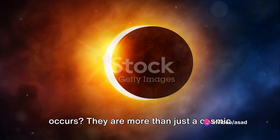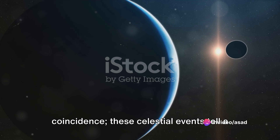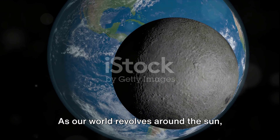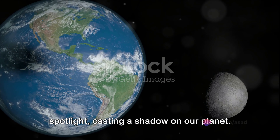Have you ever wondered why a sun eclipse occurs? They are more than just a cosmic coincidence. These celestial events tell a tale of alignment and timing. As our world revolves around the sun, sometimes the moon steps into the spotlight, casting a shadow on our planet.